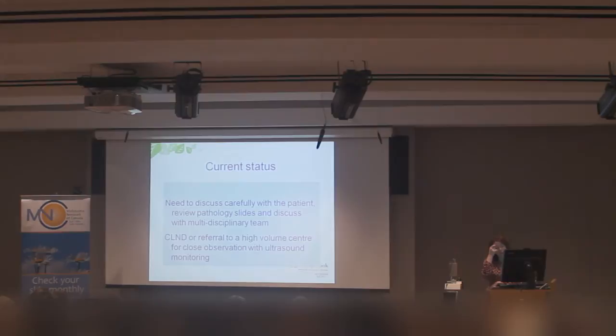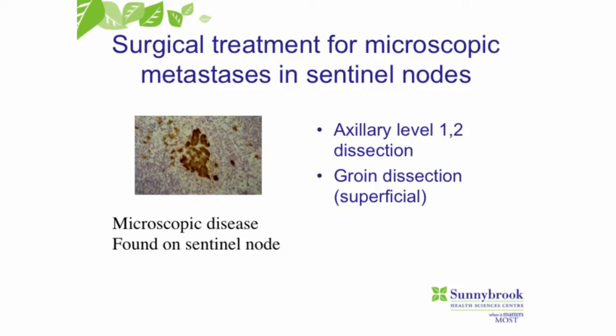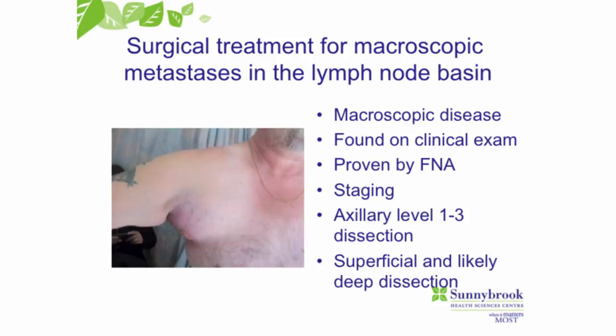Currently, we offer the surgery until we have the final results of the big study, but we also offer close observation with ultrasound monitoring. If you choose surgery, it's an axillary dissection for armpit nodes, or a groin dissection for groin lymph nodes. For patients who come in with larger deposits of melanoma in their lymph nodes — very large masses that are found on clinical exam — we do a biopsy in clinic, staging with PET or CT scans, and then patients will have a full axillary dissection or superficial and deep groin dissection removing all lymph nodes in that basin.